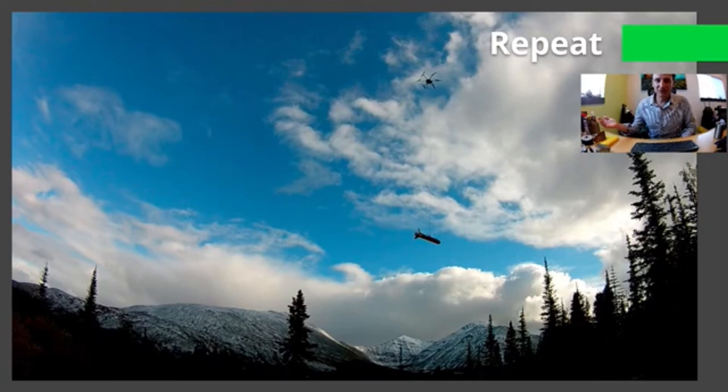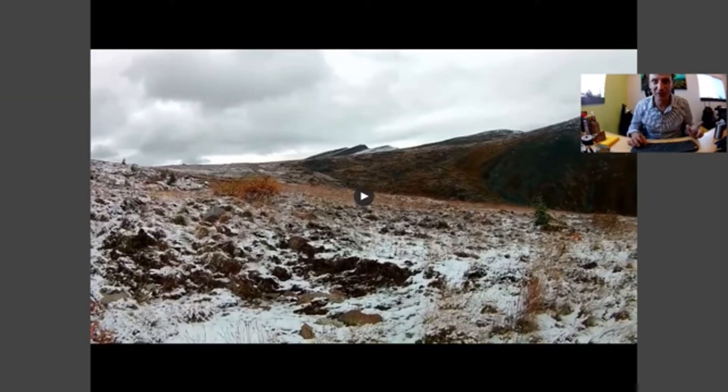Once it's all repaired, repeat. There you go — 1,000 line kilometers of a drone survey heavy lift in about 15 minutes. One more video.